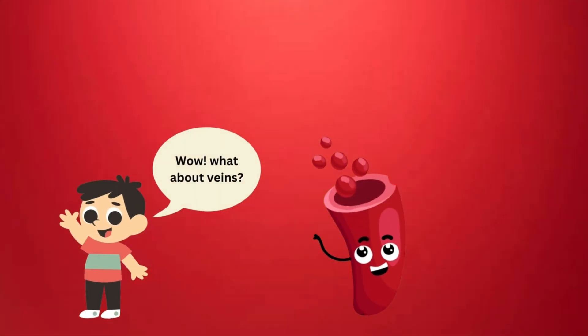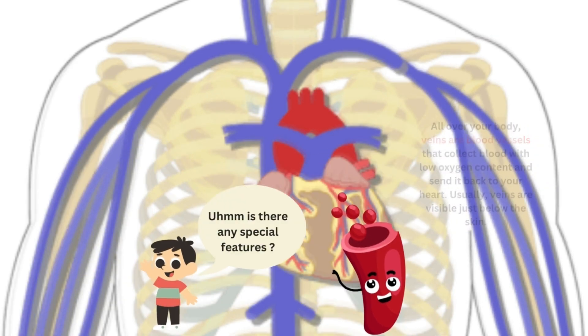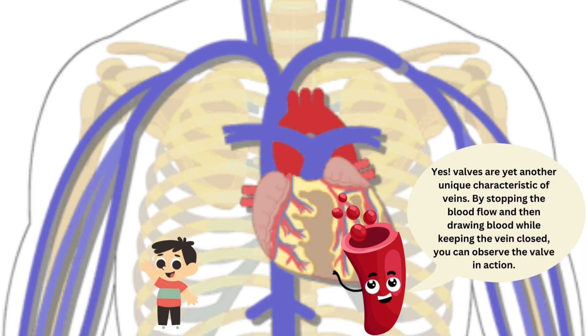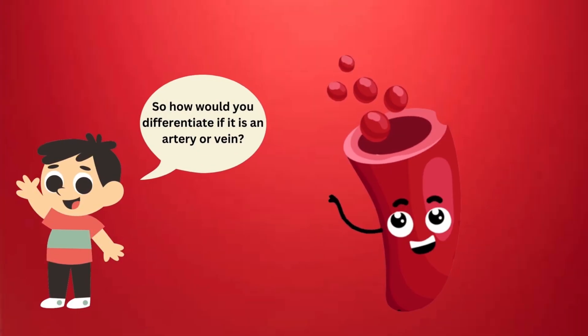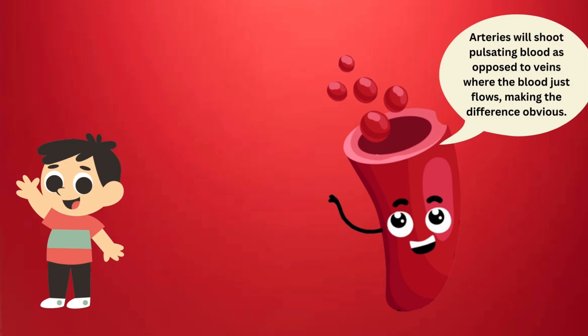What about veins? All over your body, veins are blood vessels that collect blood with low oxygen content and send it back to your heart. Usually, veins are visible just below the skin. Is there any special feature? Yes! Valves are yet another unique characteristic of veins. By stopping the blood flow and then drawing blood while keeping the vein closed, you can observe the valve in action. Arteries will shoot pulsating blood as opposed to veins where the blood just flows, making the difference obvious.